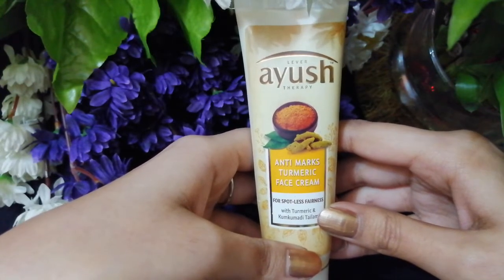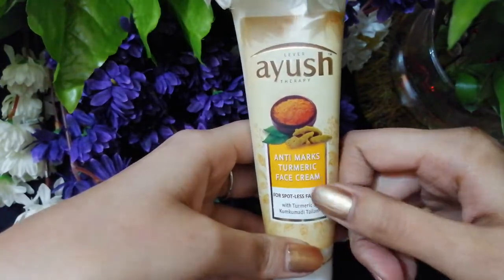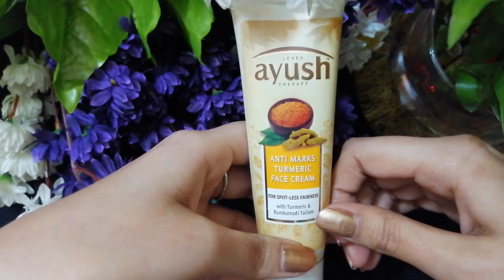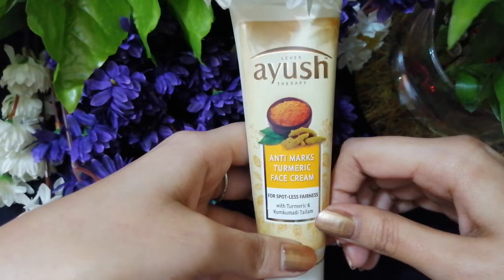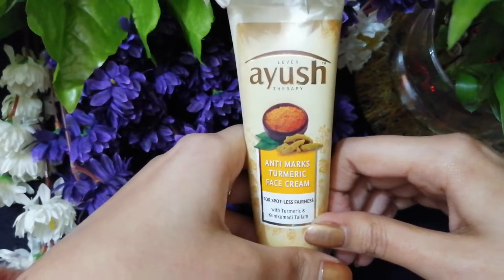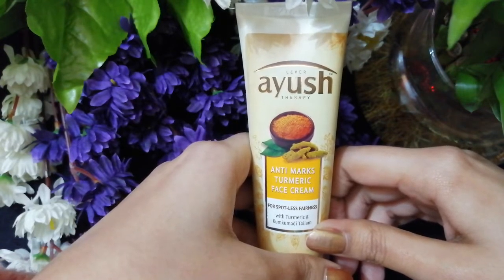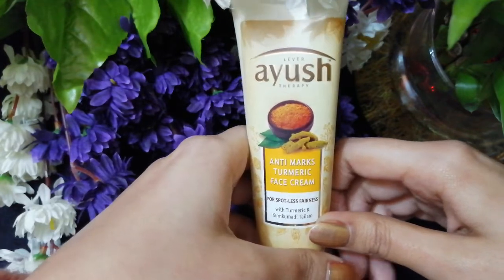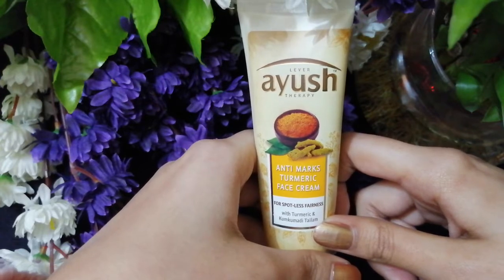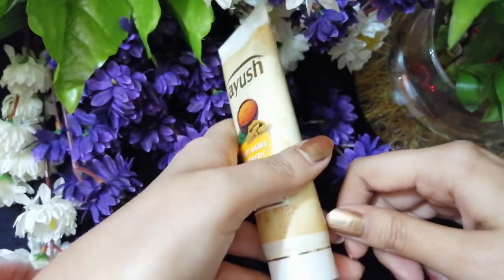I have also seen a slight difference in my complexion. This anti-marks cream is very good if you want to reduce marks. I'll see how it works in the future and share updates, but 60% of the marks have faded. Will I repurchase? Definitely yes. The only con is that it doesn't really hydrate or nourish your skin — if you have dry skin, mix it with a moisturizer; oily skin, no need to mix.